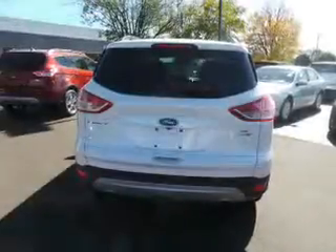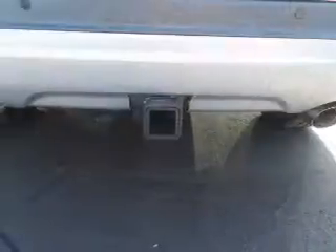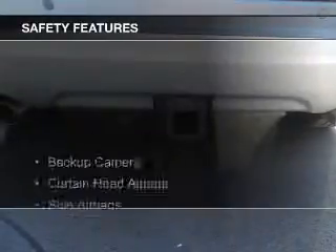Ford Sync, voice activation, Sirius XM satellite radio, and auxiliary input. Safety was made a priority with these features.